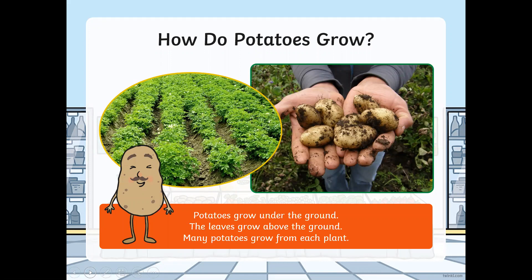Potatoes grow under the ground. The leaves grow above the ground, and many potatoes grow from each plant. You can see how the potatoes look when the farmer picks them up.